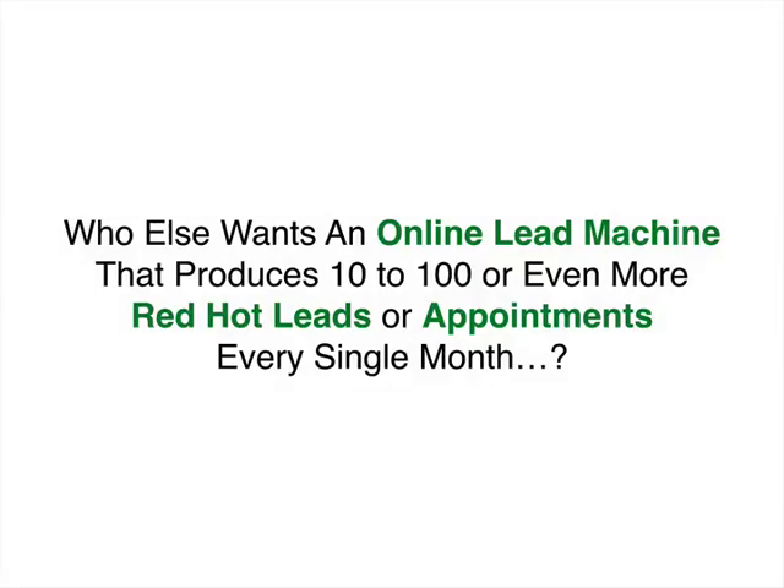Who else wants an automated online lead machine that produces 10 to 100 or even more red-hot leads or appointments every single month? The key here is automated. It's Joe here, and welcome to the presentation. You're going to discover how you can get a boatload of leads every single month into your business — predictable leads that happen every single month without you having to work any harder or know any of the tech stuff. So if generating 10 to 100 or even more appointments or leads every single month excites you, then keep watching. You're in the right place.